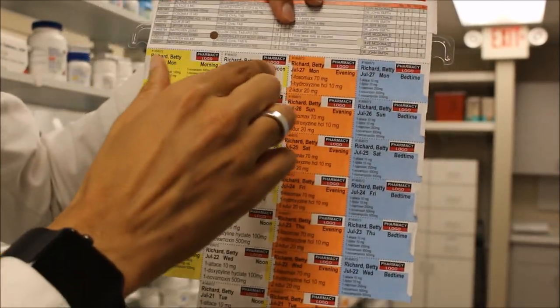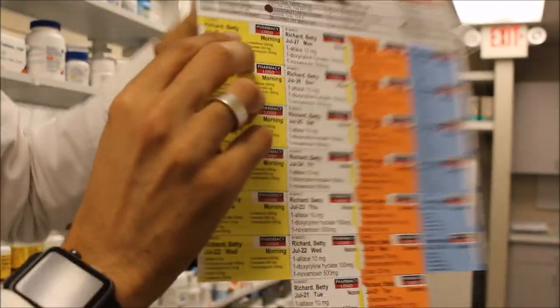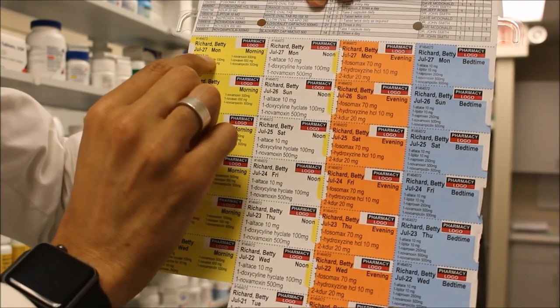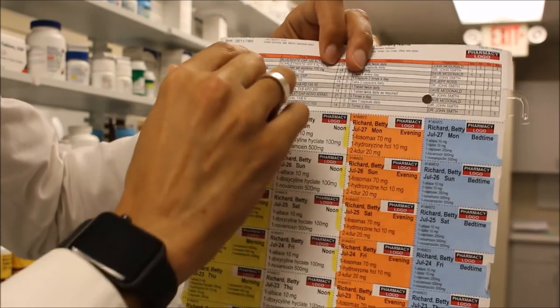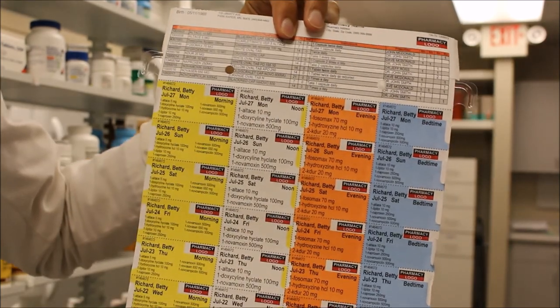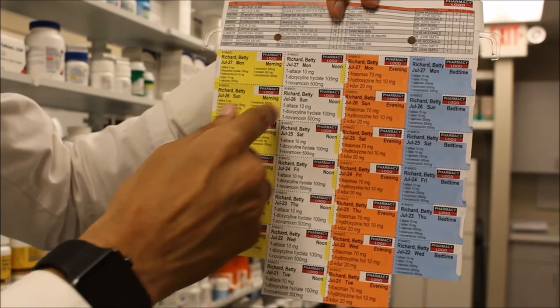Now when we move to the actual bubble pack, in every spot we see what's inside — the medication, one pill of Altace 5 milligram. The patient wants to know what it looks like, so you can see Altace 5 milligram looks like scarlet white VEP 5 Altace. The patient is more confident knowing exactly what they are taking.